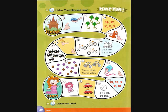Track A33, page 20, activity 20. Listen, then play. Five, one, two, two, three, four, five. What's that? It's a kite! It's blue and pink!